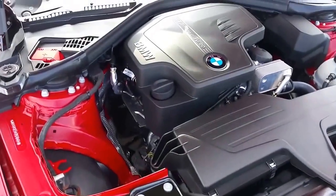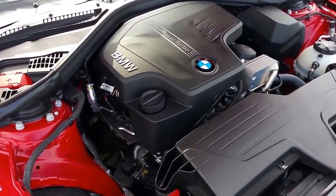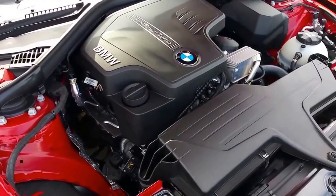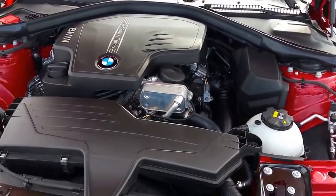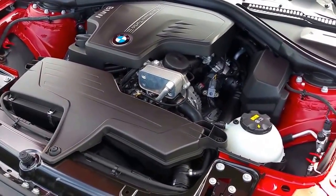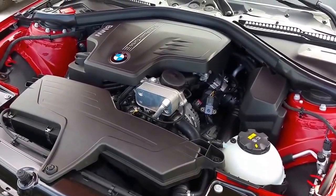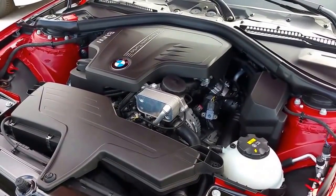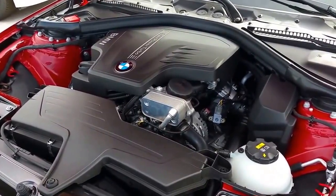This is a 2-liter four-cylinder twin-scroll turbocharged engine. It's got 180 horsepower at 5,000 RPMs and 200 foot-pounds of torque starting at 1,250 RPMs. Zero to 60 is 7.1 seconds.